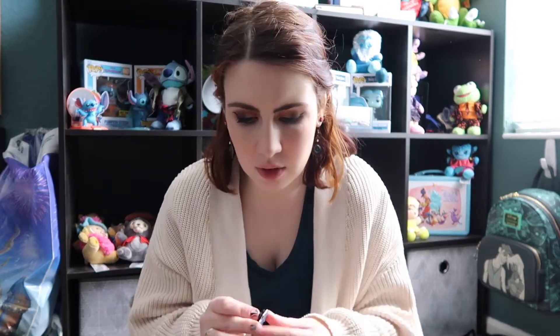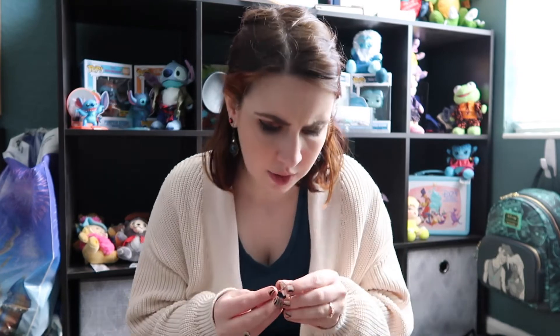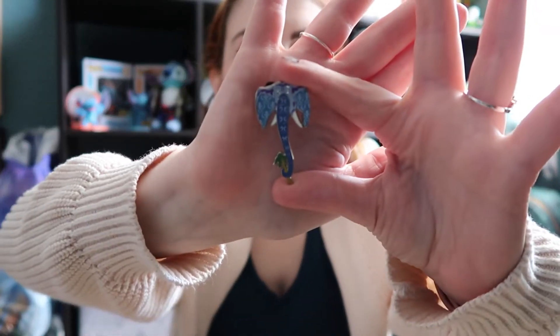Without further ado, let's go for it! Right off the bat it looks like I got the Chaser pin, which is kind of cool. I wonder if these are like limited edition or limited release or anything. Made in China — so this is an elephant and this is the Chaser pin. That's kind of cool to start off with — that was pin number one.